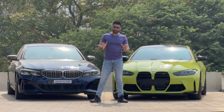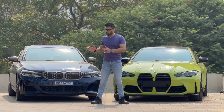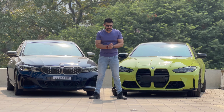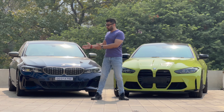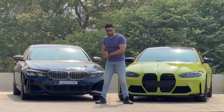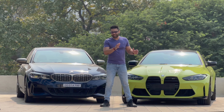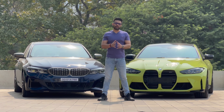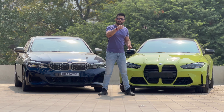Now that the hoods are down, if I had to distinguish both these cars, I would compare them to two bodybuilders. The B58 is the natural one, just surviving on a protein shake. Whereas the S58 is the one on steroids. And now it is time to take this car for a drive.